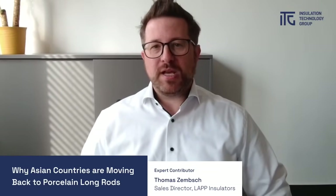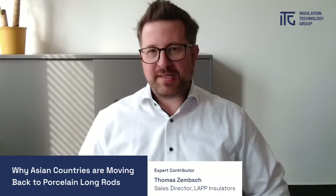Hello and thanks for joining. Today we are covering an interesting topic called RTV-coated porcelain longrod insulators used in marine desert environments.